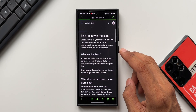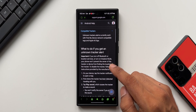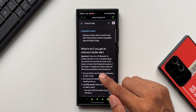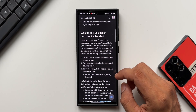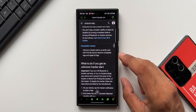Tapping 'Learn more about trackers,' it says: if you turn off Bluetooth or location services, or turn on airplane mode, your phone won't prevent the owner of the tracker from finding its location. To disable the tracker, follow the instructions provided by the manufacturer. There are several steps and instructions here about how trackers work and what to do when you find one.